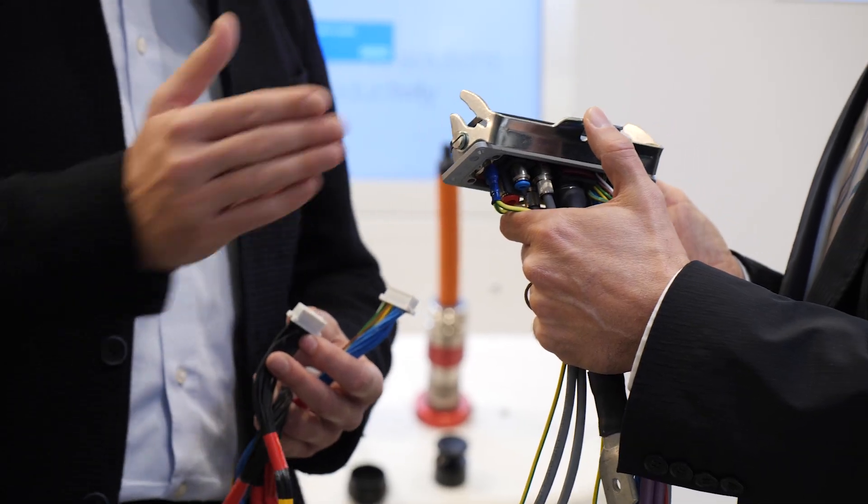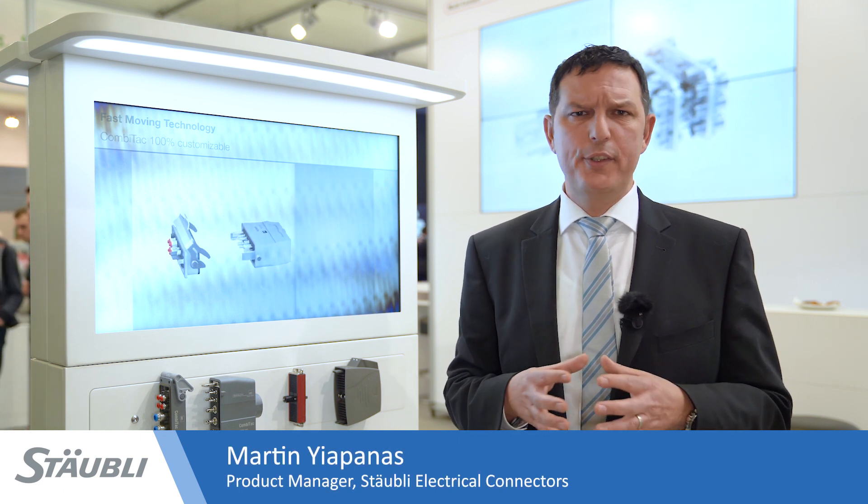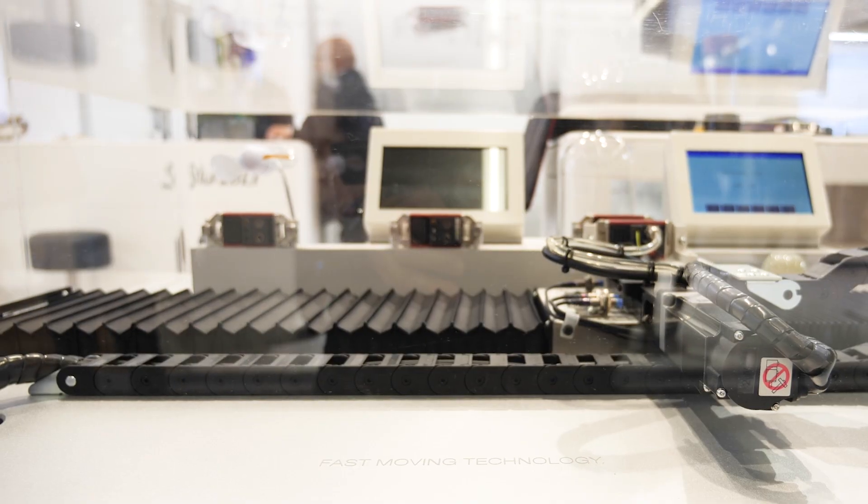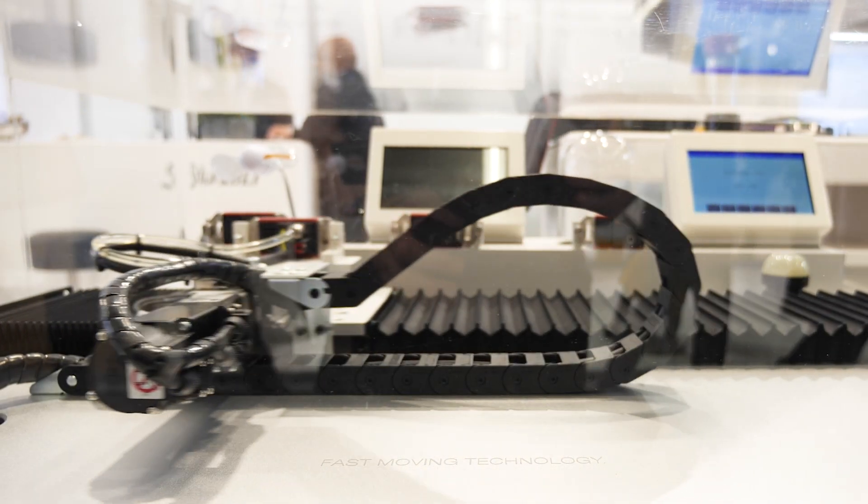From the early design phases of your project right up to putting your equipment into service, we are there to consult and support you with solutions tailored to your exact needs. At Stäubli Electrical Connectors, offering you solutions that help you achieve the highest possible productivity and create added value is at the heart of everything we do. So let us know your special requirements and let's work together in discovering how your business can benefit from the advantages that Stäubli and the Combitec system have to offer.